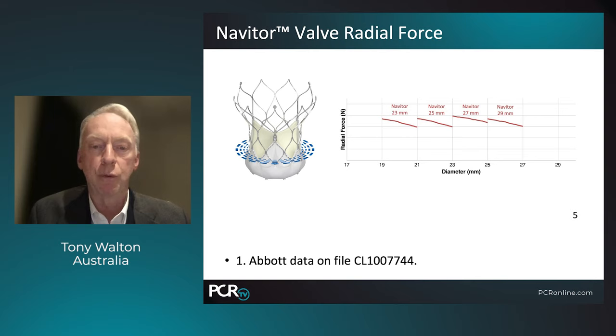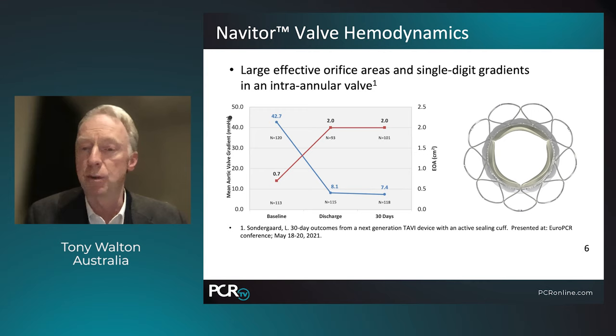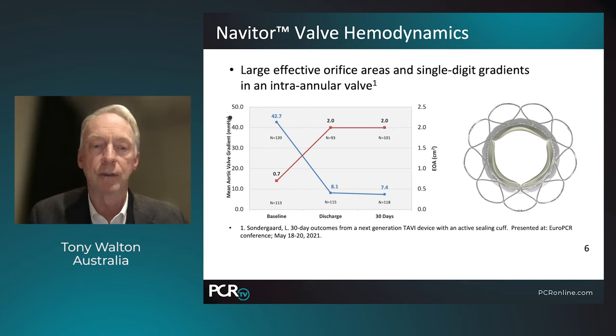Radial force has also changed and improved, and you can see across the 23, 25, 27, and 29 millimeter Navator valves the radial force is very similar. The greatest radial force comes from the 27 millimeter valve. The valve hemodynamics are excellent, consistent with what we expect from self-expanding valves: large effective orifice areas and single-digit gradients. Mean gradients are between seven and eight millimeters of mercury, comparable to other self-expanding valves and considerably better than balloon expandable devices. Valve area is also excellent at around two centimeters squared across this range.